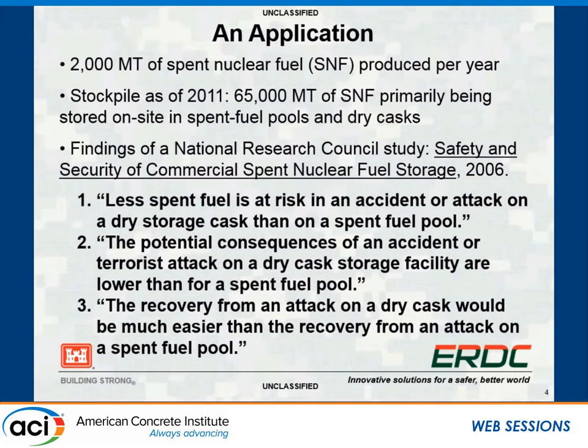We've got to get the fuel out to the dry cask and move it out. We're in a much better position to safely store it. From the Army's perspective, we're also worried about terrorists using this spent fuel in ways we would not want.